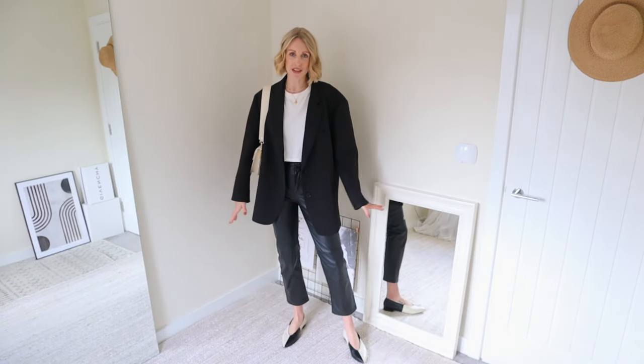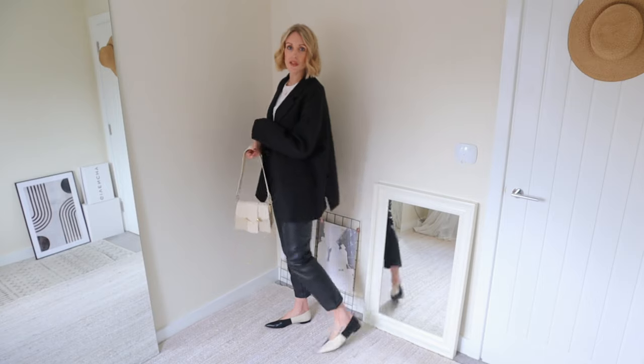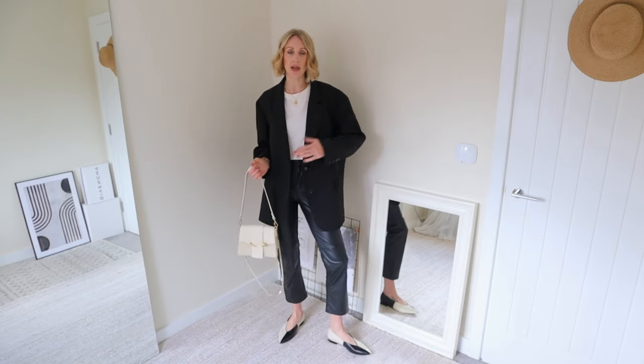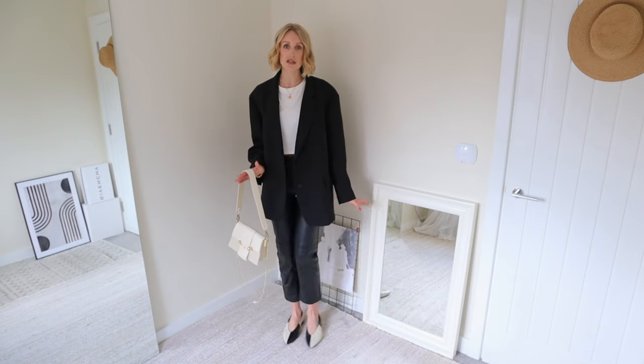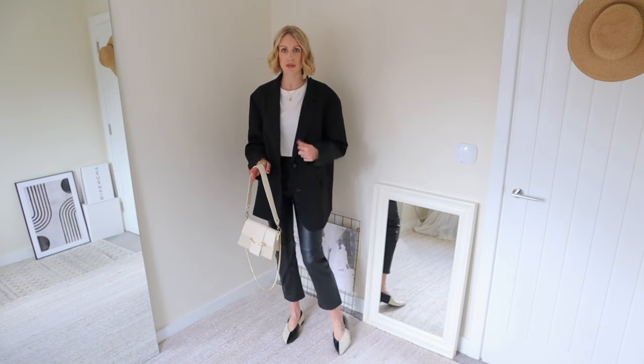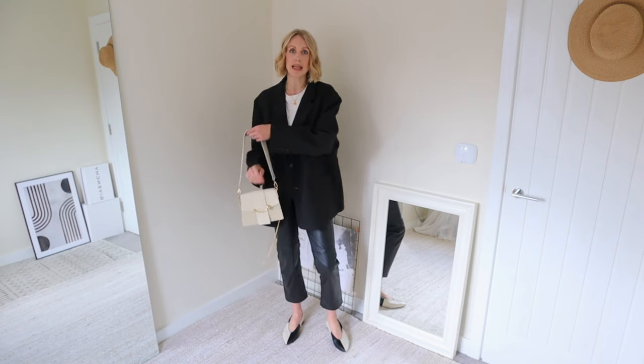Leather trousers are a staple in everybody's wardrobe — dressed up, dressed down, from the office to an evening out. They're so versatile, and I've just paired them with another basic I think everybody underestimates: the white t-shirt, my black Frankie Shop Bee blazer, and then I'm bringing the monochrome into the accessories with my checkerboard shoes from Flattered and this beautiful Strathberry cream and white mixed handbag.